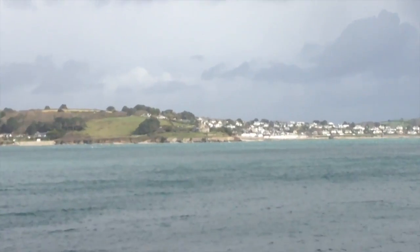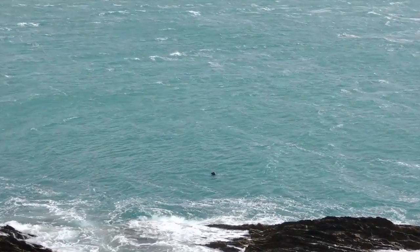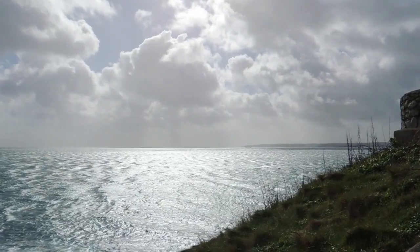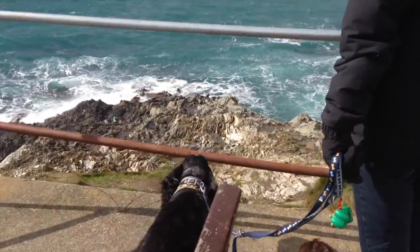There's St Mawes — there's the other castle. These castles were built by Henry VIII. Between the two of them they protected the Carrick Roads. Our little common grey seal! Really beautiful light on the water today. It's looking down towards Helford. It's so windy today.